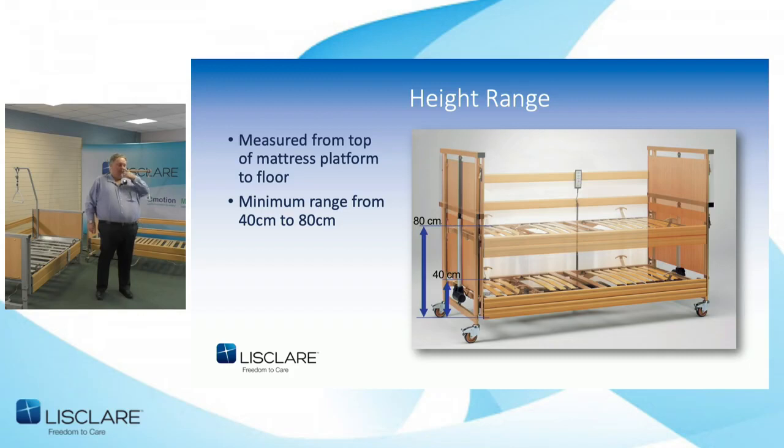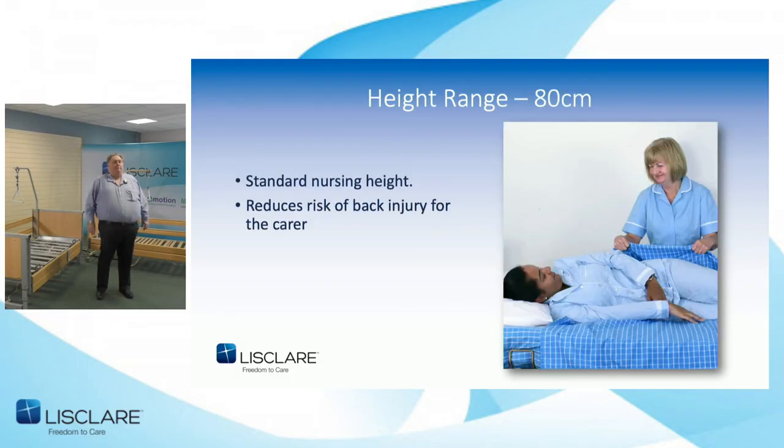What we're talking about today regarding the standards is the range of lift height covered. The standard states that the height range should be measured to the top of the frame of the bed, with 40 centimetres at its lowest point and 80 centimetres at its highest. The height range requirements reflect the maximum available working height of 80 centimetres for the care provider, covering care providers from about six foot two down to about five foot one.